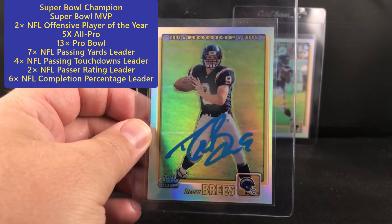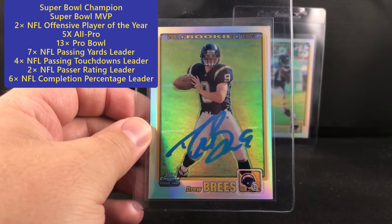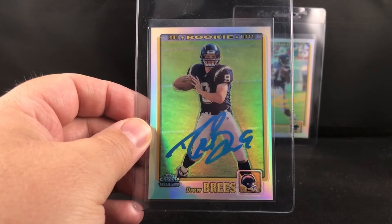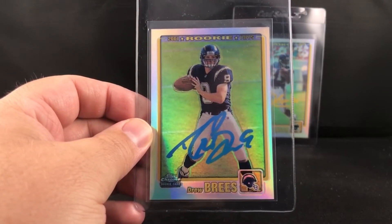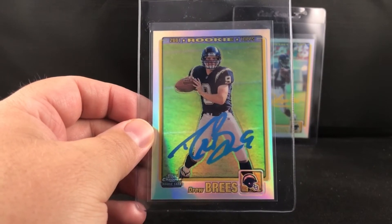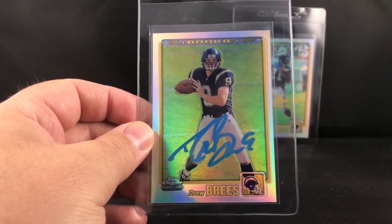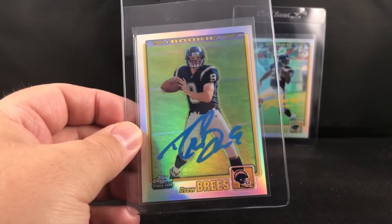And then there's this monster here — Drew Brees 2001 Topps Chrome rookie. This was also through a private signing. Drew charges between $250 to $300 for his signing usually. I have seen these listed on eBay upwards of around a grand somewhere in there.